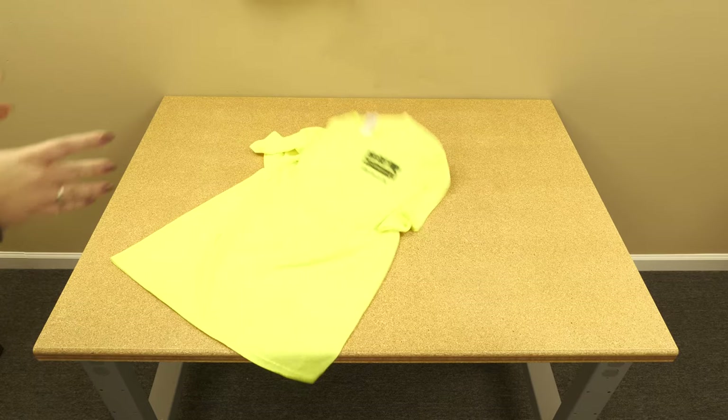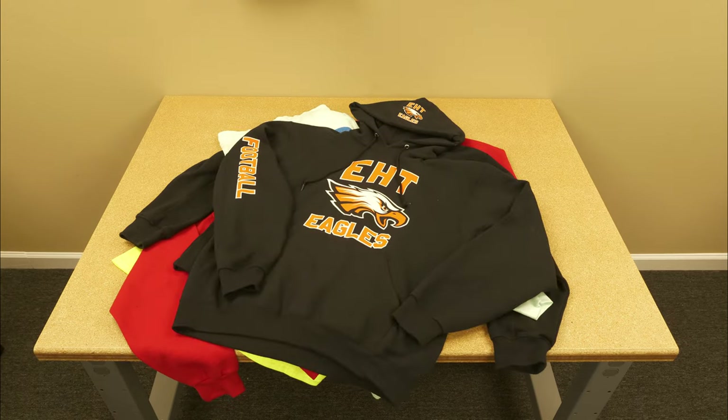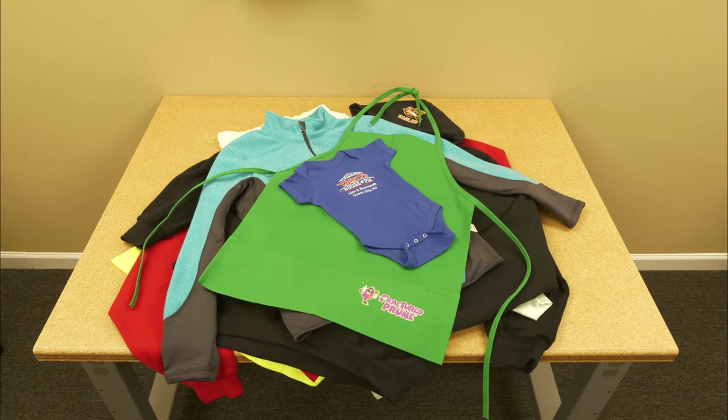And t-shirts are just the beginning. Jilly's can custom print your design on long sleeve shirts, sweatshirts, sweatpants, hoodies, jackets, hats, aprons, even onesies.